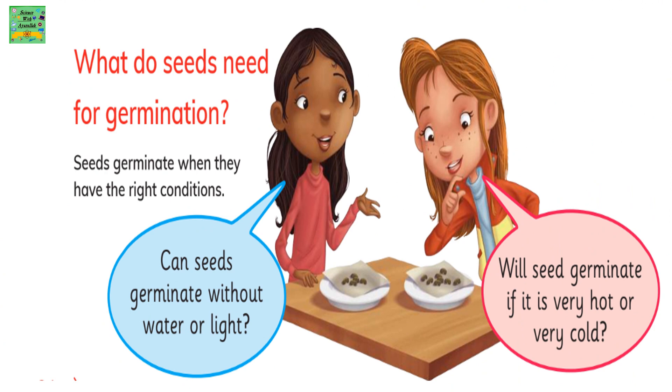What do seeds need for germination? Seeds germinate when they have the right conditions. Can seeds germinate without water or light? Will a seed germinate if it is very hot or very cold?